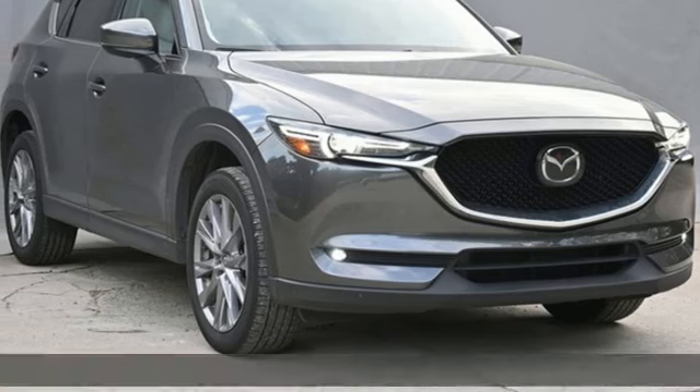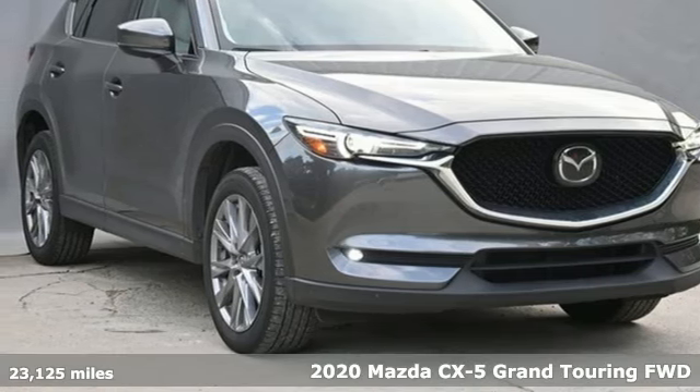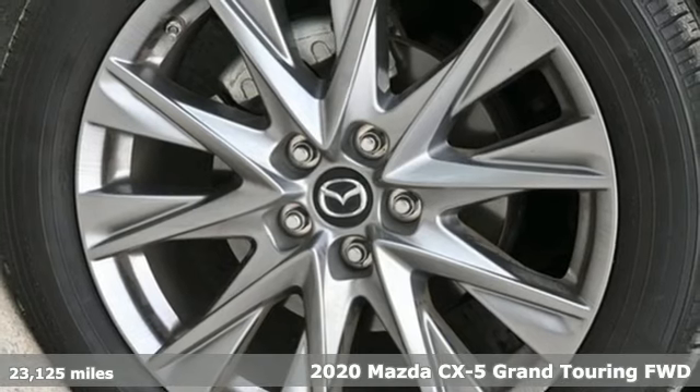It's a 2020 Mazda CX-5. With Mazda, driving is what matters most.